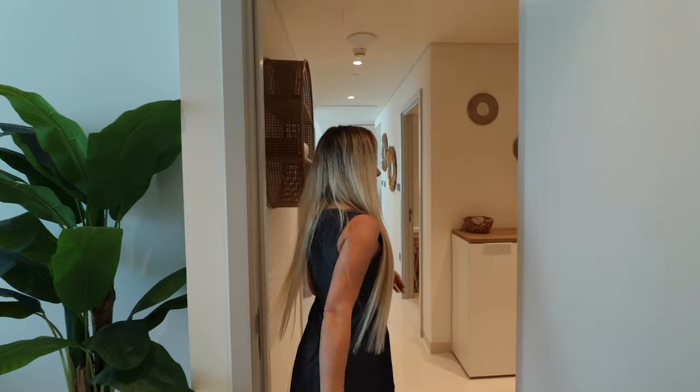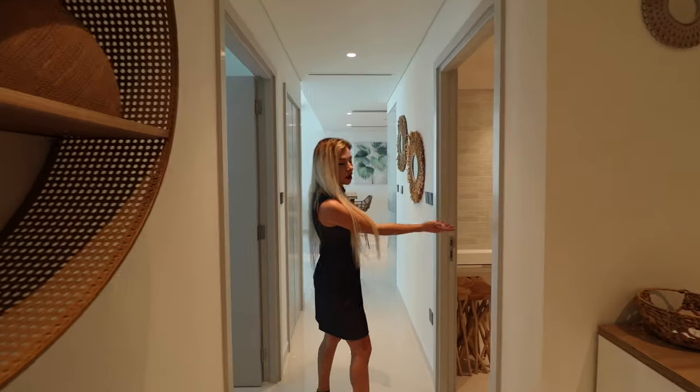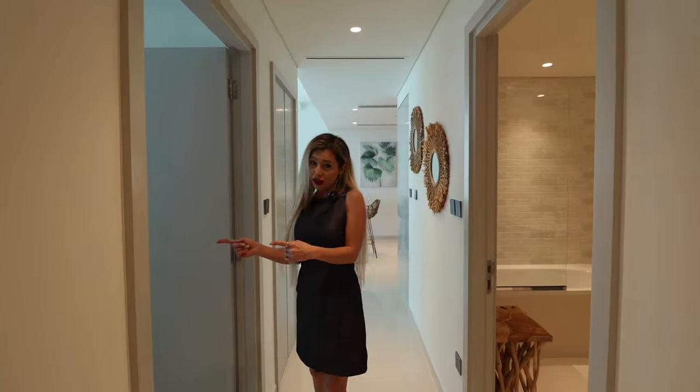Now we are back in the hallway at the entry area. On this side, we have the common bathroom, and here is bedroom number two.